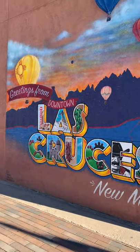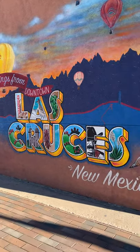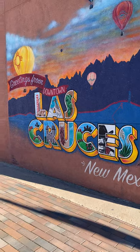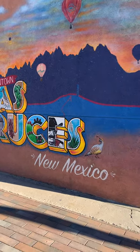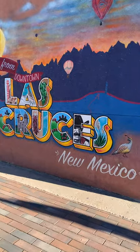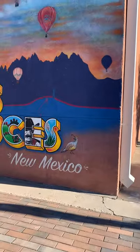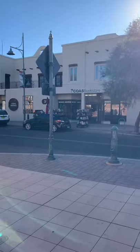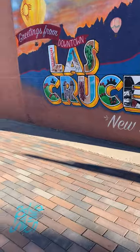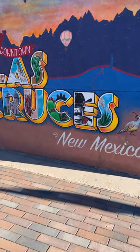It's another beautiful day and I want to talk about another painting I'm really interested in. It's downtown — it's 'Greetings from Downtown Las Cruces, New Mexico.' It's located on Main Street, right next to Instacopy Imaging and right across from Cayo's Bookstore.